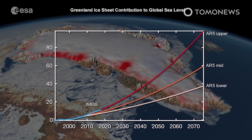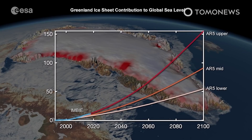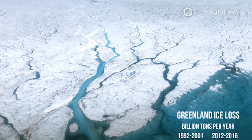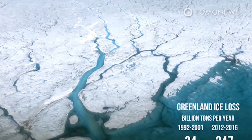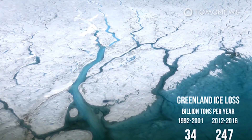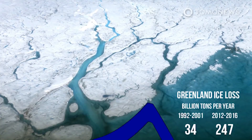A number of different studies, including one published by the Danish Meteorological Institute, now say this places us at the high end of climate estimates for sea level rises. The action we need to take is clear according to Tedesco: we need to get to net zero emissions and we need to protect exposed populations along the coast. Keep watching to find out why the world's largest ice shelf breaking off Antarctica earlier this year wasn't caused by climate change and didn't cause sea levels to rise.